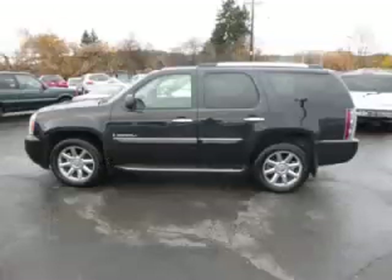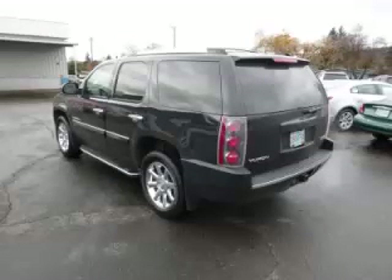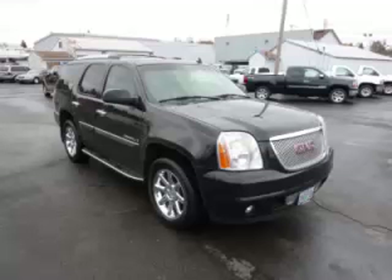This is a 2008 GMC Yukon Denali 6.2L V8 engine. Top features include Vortex engine, video system, DVD player, 4 captain's chairs and heated rear seats.